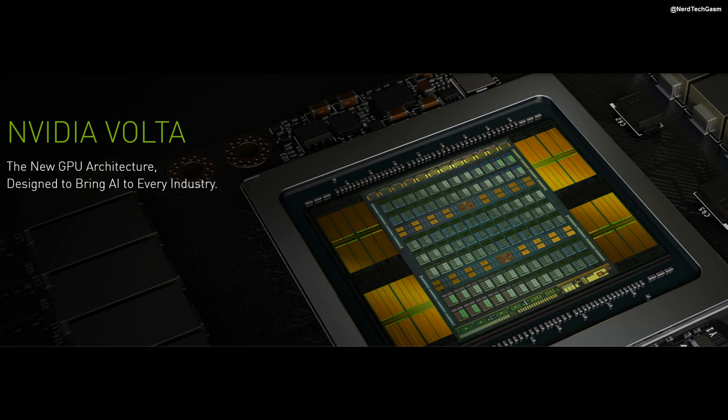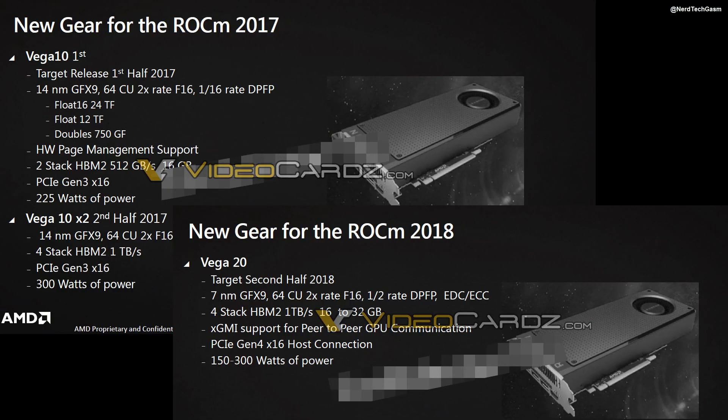While the focus is on AI market opportunities, the traditional high-performance computing market is still rapidly growing, and here FP16, 32, and 64 performance is key. For these metrics, Vega 10 and the 2018 Vega 20 compare very well against Volta GV100, factoring in smaller die size and lower power. Importantly, AMD can have a dual Vega accelerator with very high performance in HPC where multi-GPU is well leveraged. AMD is not lacking in competitive HPC GPU accelerators moving forward.